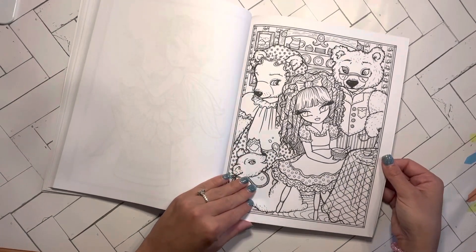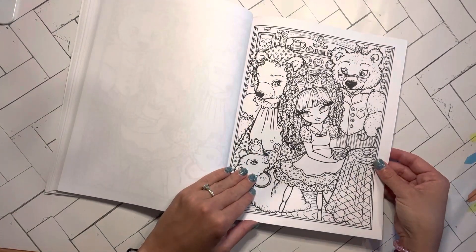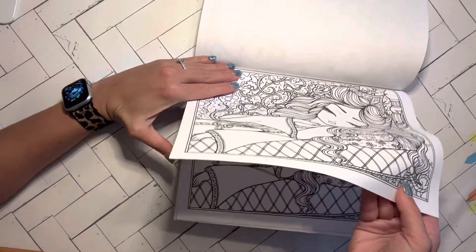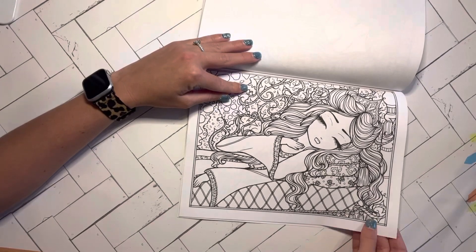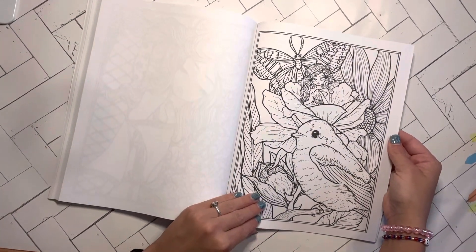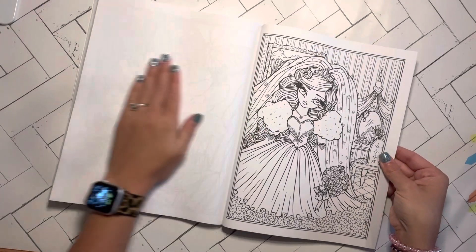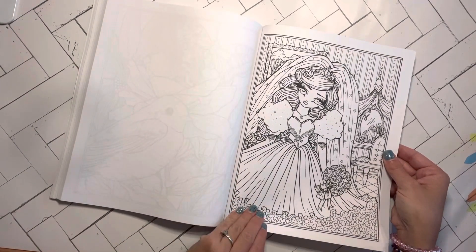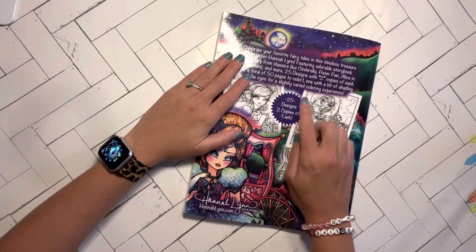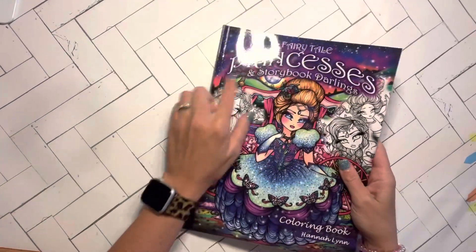Goldilocks and the Three Bears — that's really awesome, that's very detailed, but I definitely like it. Sleeping Beauty, I think. I think that's Thumbelina. Princess Bride, in my opinion. And I think that's probably it. So you have the back cover — there are 25 designs, but two copies of each, so 50 total pages. So that was the Princesses and Storybook Darlings.